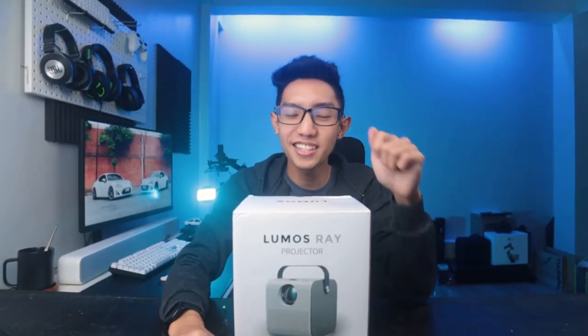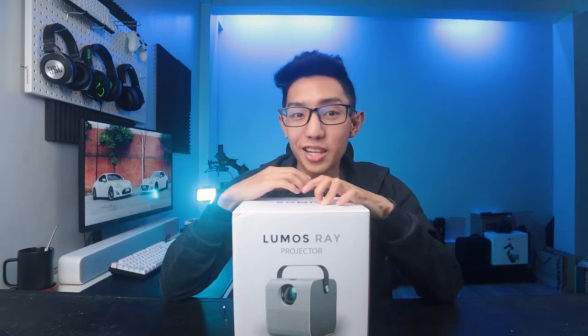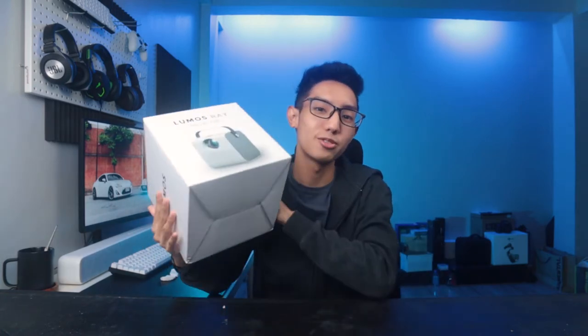Yo, what's up? It's Gab and you're now watching Gala Ni Gab. So a month ago, Lumos Projector Philippines sent me their Lumos Ray Smart Projector and I have been loving the features of this tiny yet powerful home cinema projector.